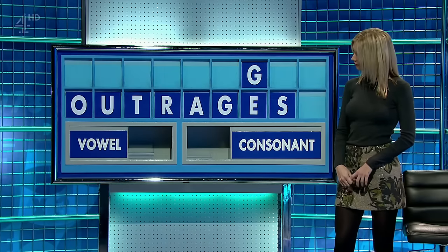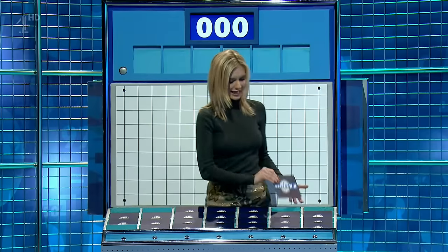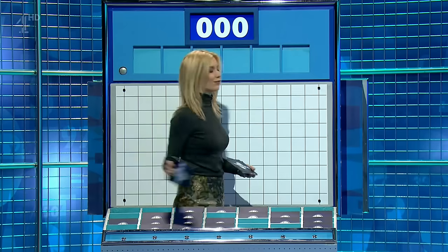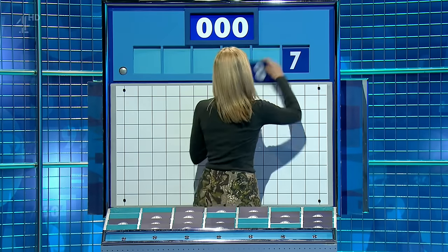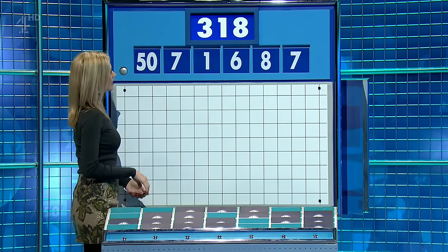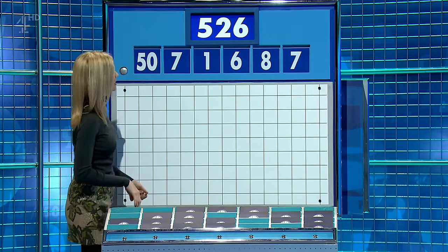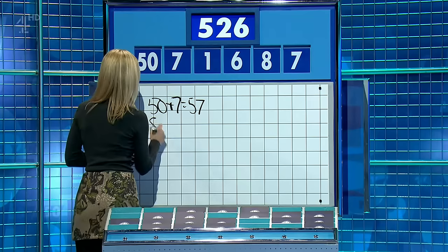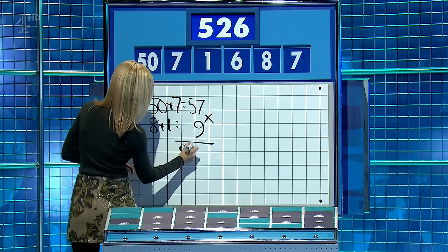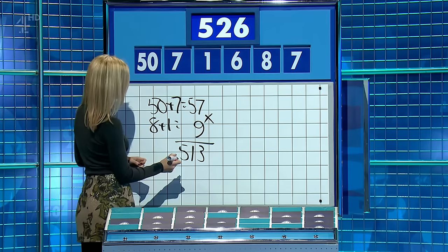Outrageous! A good eight. One from the top row, five from anywhere else please. Thank you David. One from the top row, five little ones coming up. The final selection of the day is seven, eight, six, and 50, and the target to reach is 526. Plus seven is 57, eight plus one is nine, times them together for 513.